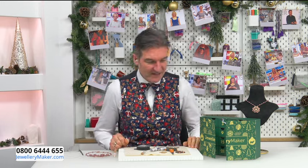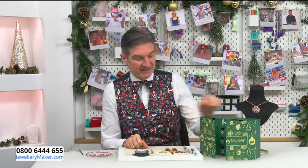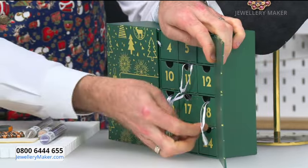Merry Christmas Eve everybody! Can we quite believe it's Christmas Eve? It was only yesterday that we started opening these little drawers in our advent calendar, and now, quite bittersweet, it's the last one — door 24. I wonder why they never have a 25th day on an advent calendar. Let's see what's in 24.